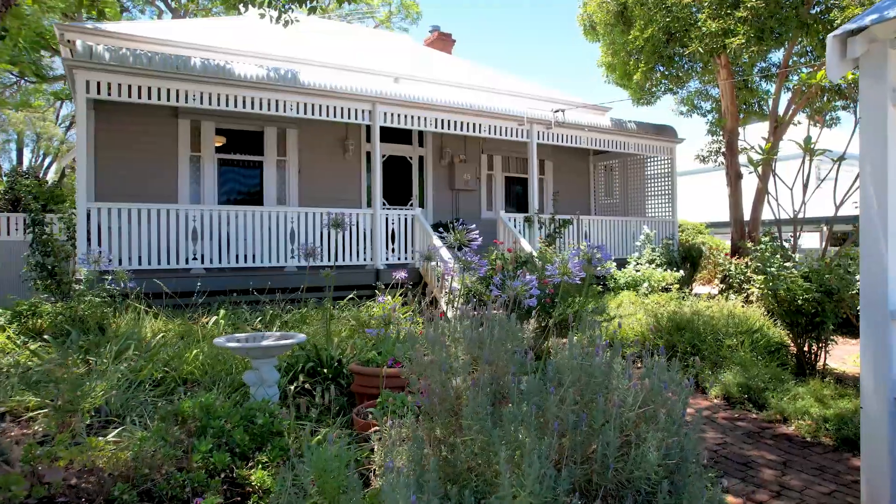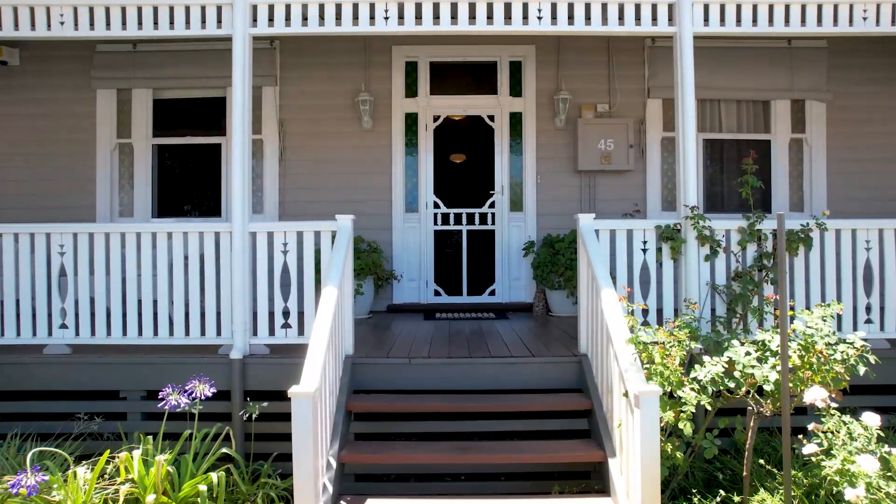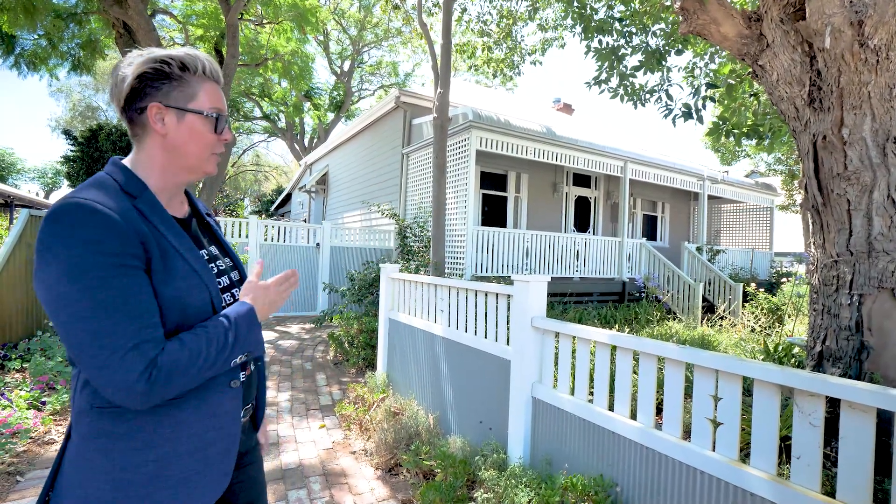This turn-of-the-century home, with its modern sophistication and classic Bassendean charm, provides a true example of architecture of its time. My name's Kelly Jones from Jones & Co Property. This is 45 Wilson Street — let's go take a look.